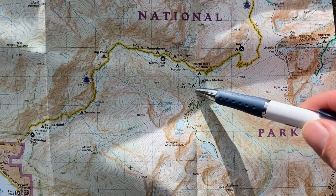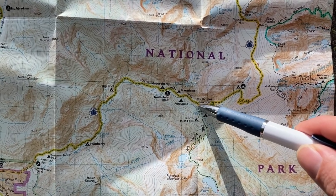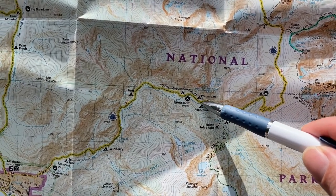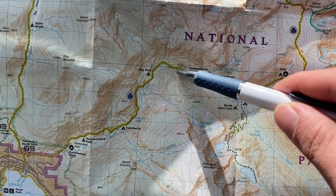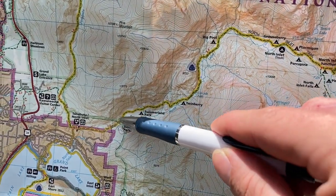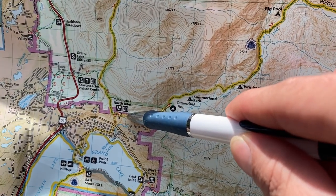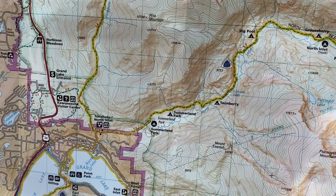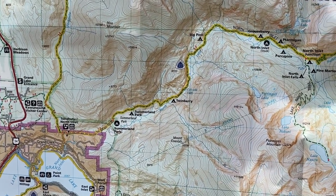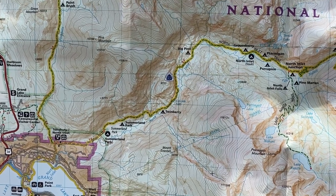This is where I'll be staying tonight. In the morning, I'm going to hop up about .2, .3 miles back to the main trail, then take it eight miles all the way back to the Tonahutu North Inlet Trailhead. It's about eight miles but it's all going to be a gentle downhill. Should be an easy trail. Just plugging along.